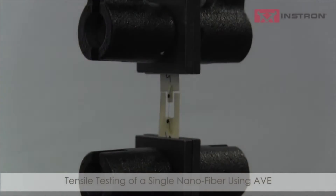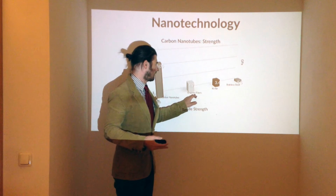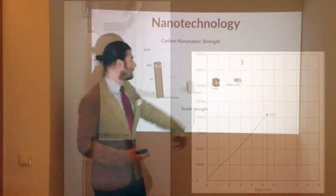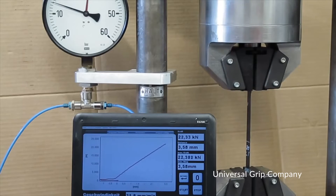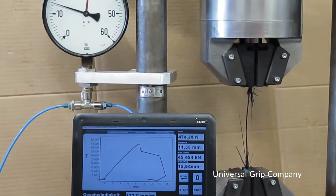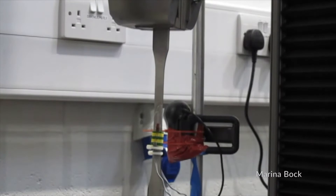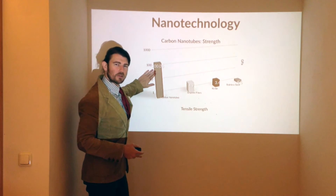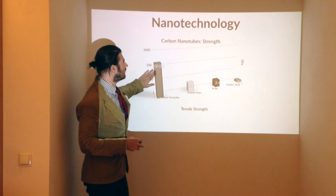Carbon nanotubes are at 200 GPa. Is that good? Well, let's compare that to graphite fibers at 4.7 GPa. Kevlar — the thing you would think of as very strong because it protects people's lives from bullets — is only 3.4 GPa. Stainless steel is only 1.5 GPa, comparing that to 200 GPa for carbon nanotubes. Carbon nanotubes are some of the strongest materials we've ever created.